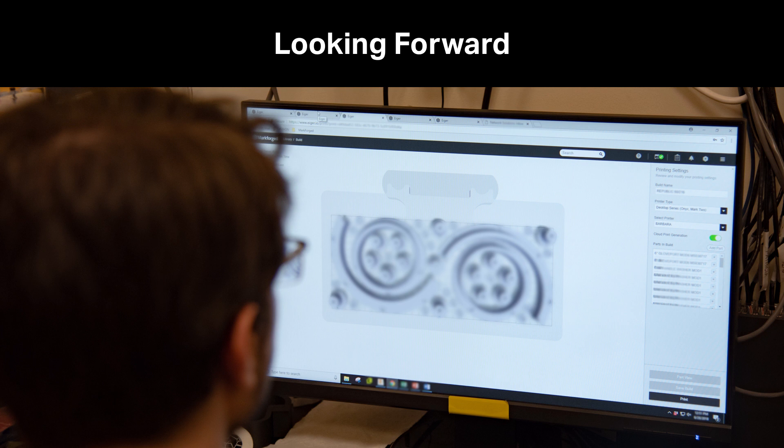How do you see your involvement with 3D printing and Markforged changing over the next one to five years? The metal printer is definitely something we're looking for in the future. We have some applications where metal is definitely a better material to use, and that's one of the things we're actually looking forward to in the next year.